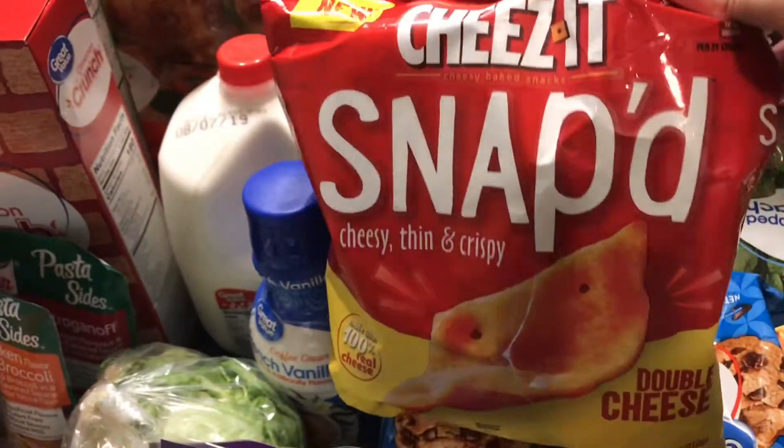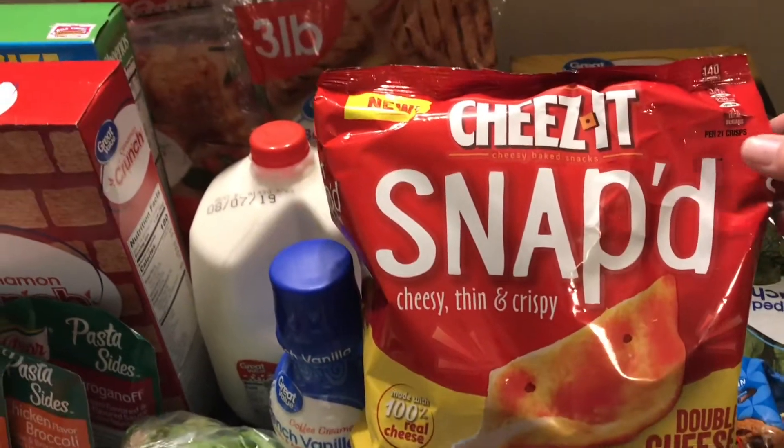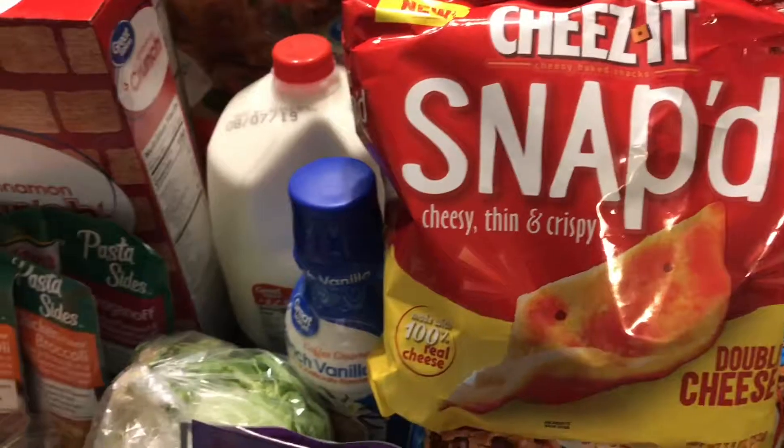I don't know if you've ever tried these chips but they are the bomb. I got two flavors — I think it's sour cream and onion, and cheddar or something like that.